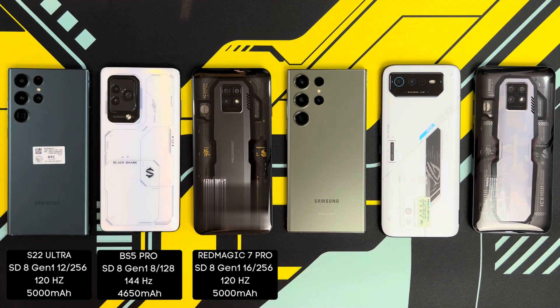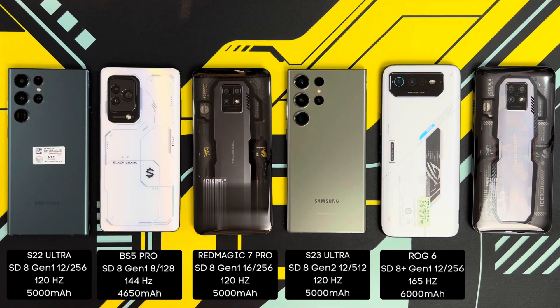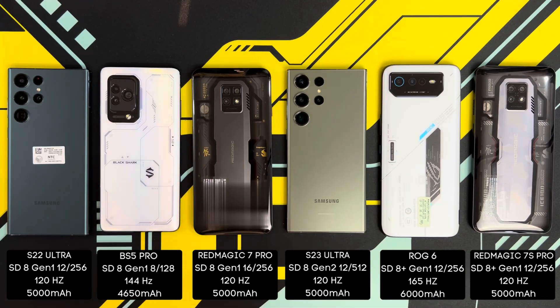The S23 Ultra has the most storage — 12 GB of RAM with 512 GB of UFS 4.0 storage. The ROG Phone 6 has 12 GB of LPDDR5 RAM and 256 GB of UFS 3.1 storage. And the Red Magic 7S Pro also carries the Snapdragon 8 Plus Gen 1 with 12 GB of LPDDR5 RAM and 256 GB of UFS 3.1 storage. I've set all phones to their maximum refresh rates — 120Hz for the two Red Magic phones and the two Galaxy phones, 144Hz on the Black Shark 5 Pro and the ROG Phone 6.